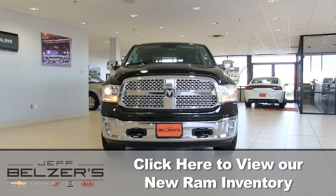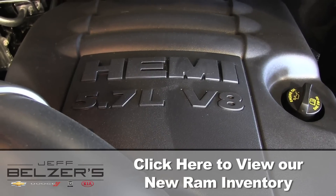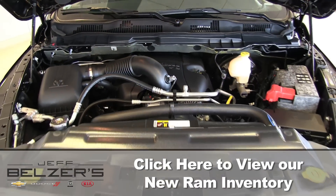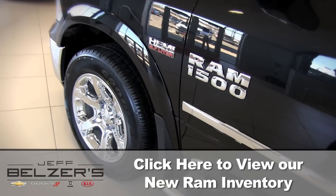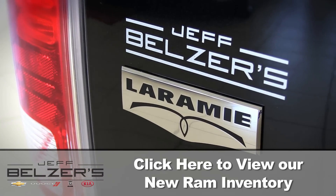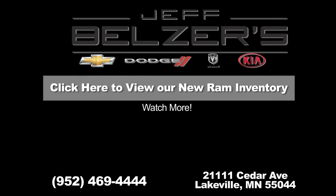Whether you choose the 3.6-liter 205-horsepower Pentastar V6 engine, the 5.7-liter V8 395-horsepower Hemi, or the 3.0 Eco Diesel V6 with a whopping 420 pound-feet of torque, you'll appreciate the five-year 100,000-mile powertrain warranty and know your 2016 Ram 1500 will stand out as an outstanding performer. It's time to step up to Ram 1500 for 2016 — come on in to Jeff Belzer's and visit jeffbelzer.com.